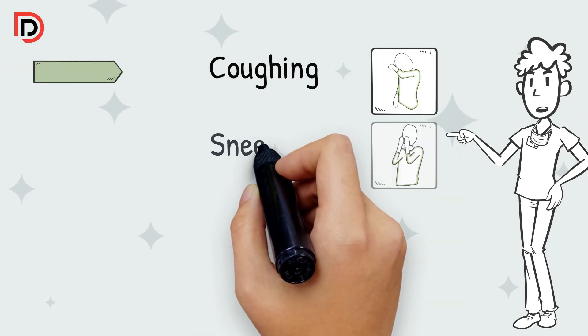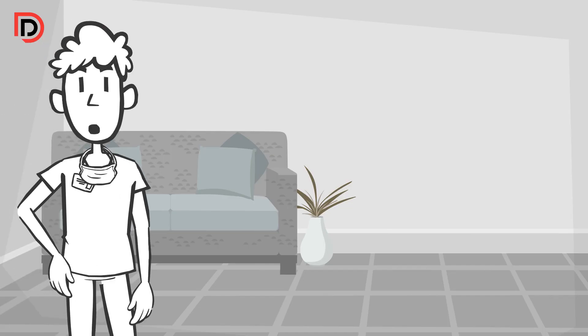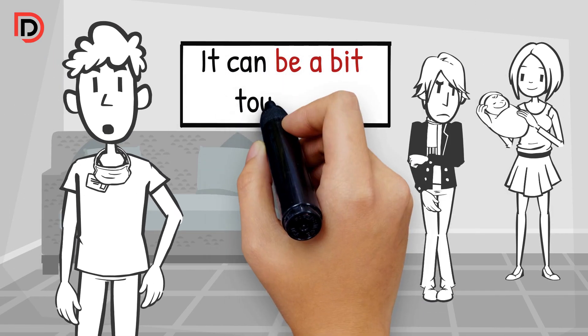It can bring on coughing, sneezing, a runny nose, and even a fever. But here's the twist — it can be a bit tougher, especially for our tiny babies.